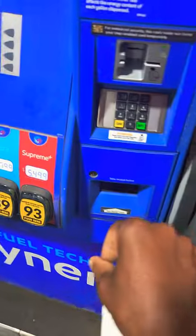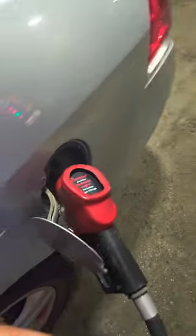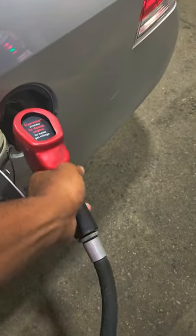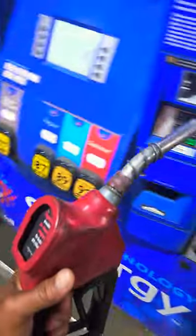Hey guys, I'm gonna share this with you — this is real life. So I was putting the gas nozzle in the gas tank, and I am right-handed, but what happened is I grabbed it with my left hand. Then I pulled the nozzle out and it slipped out of my hand.